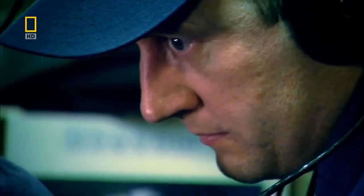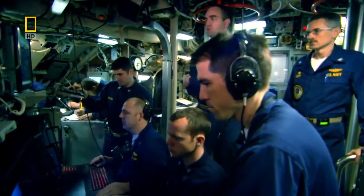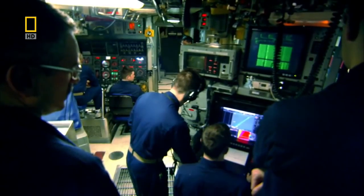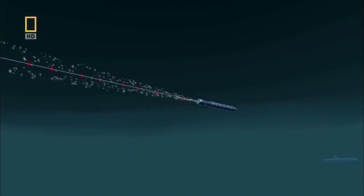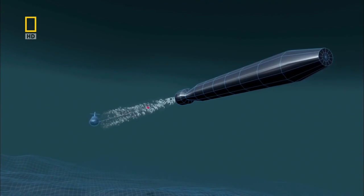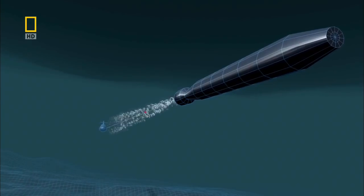Fire procedures — tube two. Solution ready. Ship ready. Weapon ready. Shoot tube two. An optic fiber spooling out of the back of the torpedo carries the weapons officer's commands, allowing him to steer the torpedo towards the target.